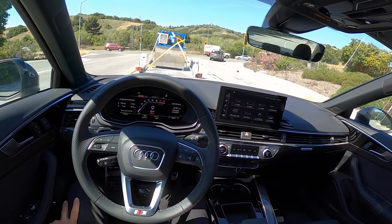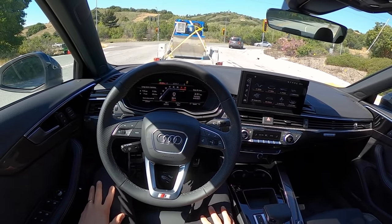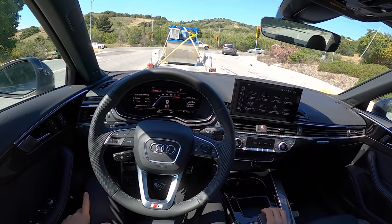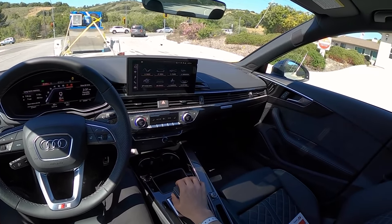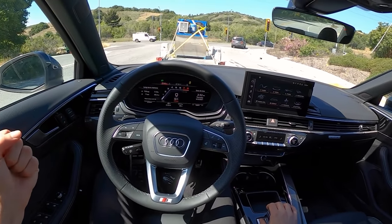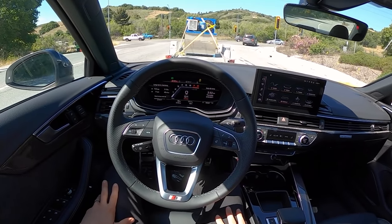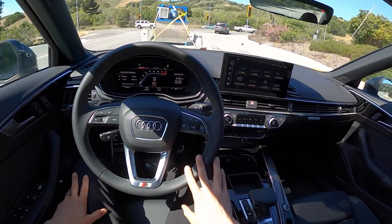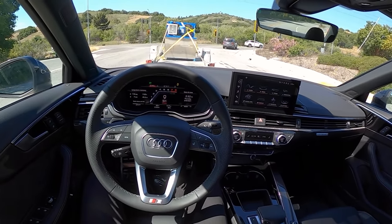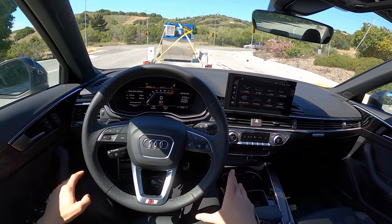The BMW M340i is sometimes kissing $70,000, which is ridiculous — if you buy an M340i, just lease it, don't buy it. This S4 is more expensive and doesn't drive as nicely for an enthusiast who enjoys really good chassis dynamics and control. Power level feels about the same. The TLX is heavier than this S4, but it hides it really well. The TLX actually just drives, handles, and dynamically is almost on a different level from this S4.